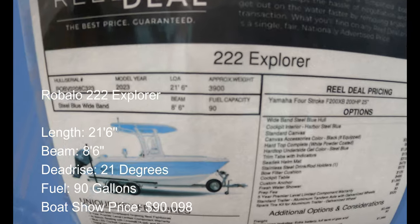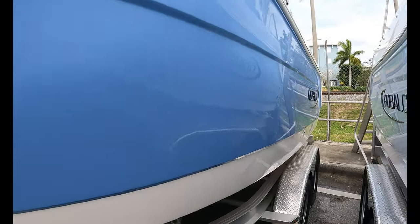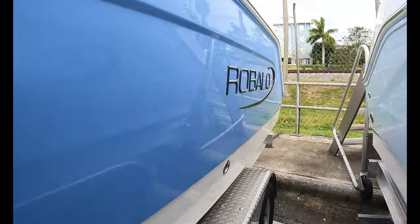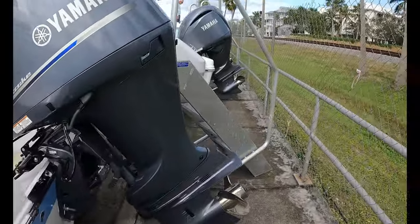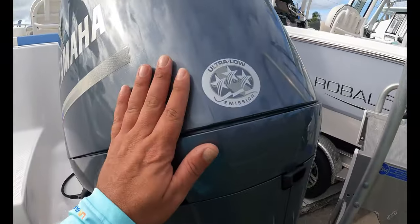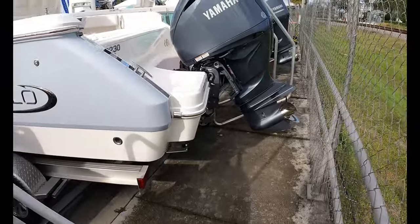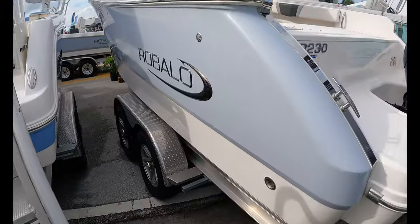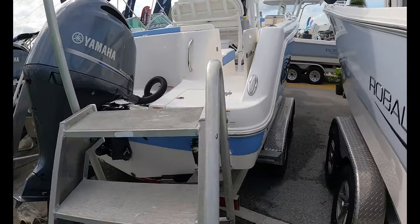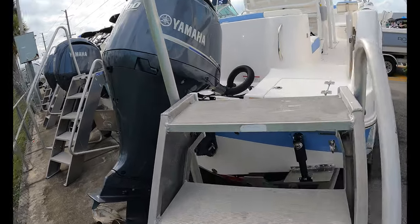A Robalo 222 Explorer. $90,098 — so a touch over $90,000 on a 22-footer. Seems like a good deal. Probably a 150 or 200 — it's a 200. I wonder what 'Explorer' denotes; could just be their brand name on the smaller boats. Let's step on board this 22-footer from Robalo.